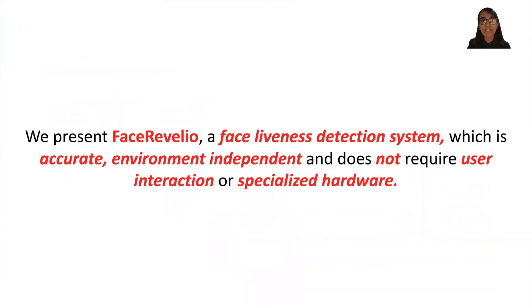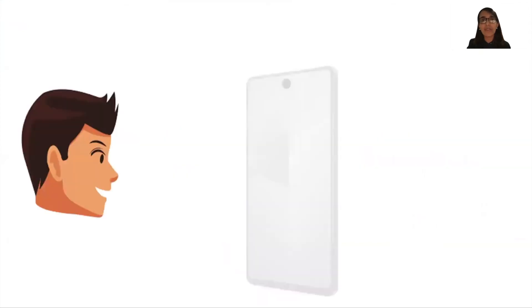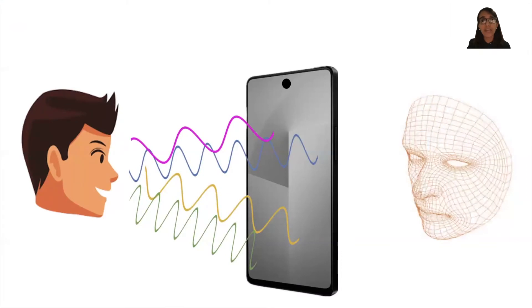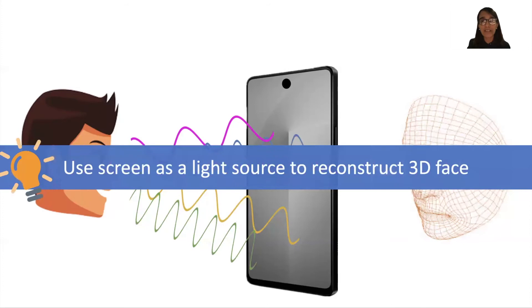In this paper, we present FaceRevalio, a face liveness detection system which is accurate, environment independent, and does not require any user interaction or specialized hardware. The key idea of our system is to use the smartphone screen as a light source and record images of the face under different illumination to reconstruct the 3D surface of the face.